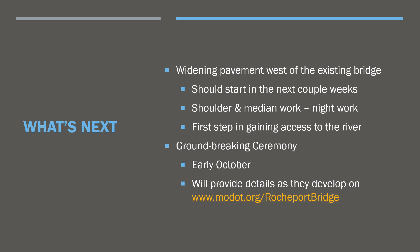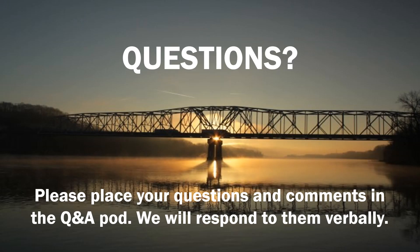What's next: we will be widening pavement west of the existing bridge very soon, starting in the next couple of weeks. We'll be working on the shoulders and median area — all nighttime work. This is our first step towards gaining access to the river before we can actually start building the new bridge. We will be planning a groundbreaking ceremony sometime in October, hopefully early to mid-October, and will provide more details on the Rocheport Bridge website. Now we'll open it up for questions — please place any questions and comments in the Q&A pod and we'll respond verbally, while playing a fly-through of the project.